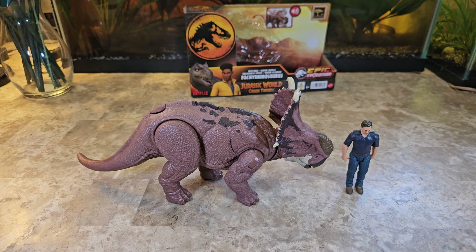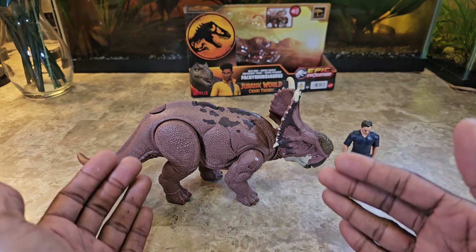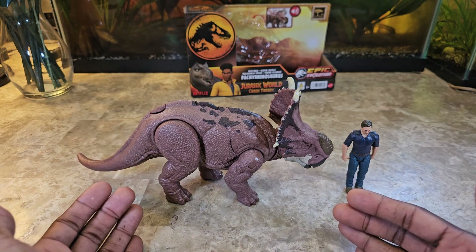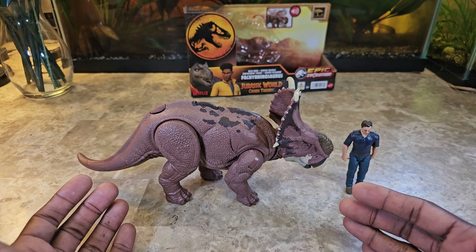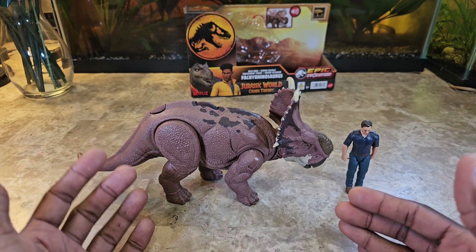Pachyrhinosaurus was the one running in the grassy fields during a stampede, where they were driving side by side with it in a Jeep. This figure would easily match the size of one of the Jurassic Park Jeeps to some degree — he's not necessarily bigger than it but not that much smaller either, almost comparable in size.